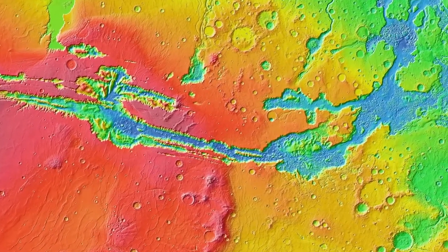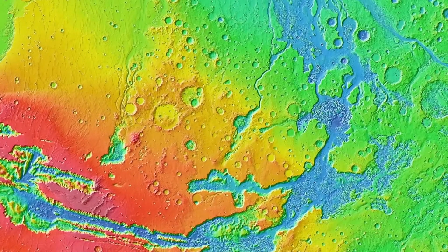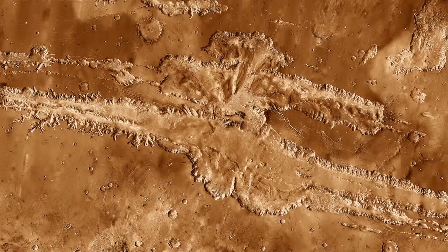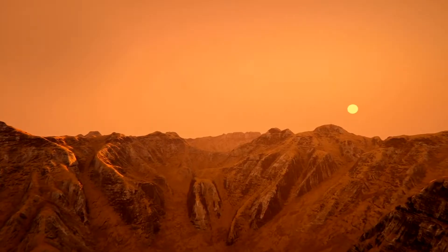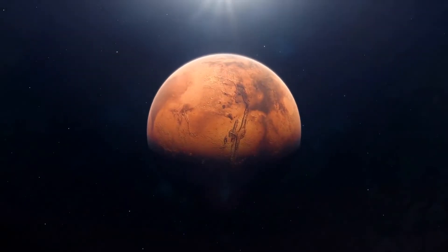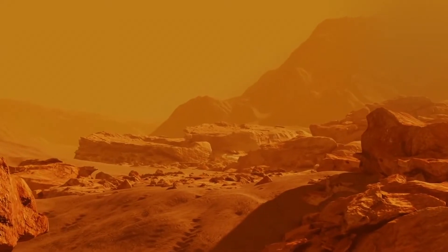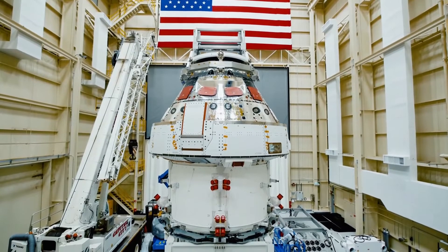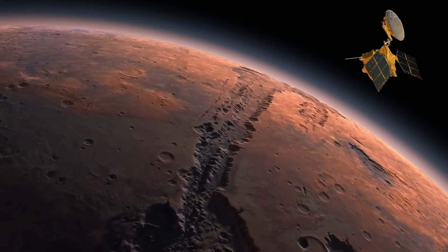Formed nearly three and a half billion years ago, scientists theorize that this breathtaking canyon was formed by violent tectonic activity, along with explosive volcanic activity occurring on the surface of the red planet at that time. Since its first formation, the Valles Marineris has continued to grow and widen thanks to the erosive nature of the quick Martian winds. Astronomers are eager to send the next probe to explore what this massive geological feature is hiding.